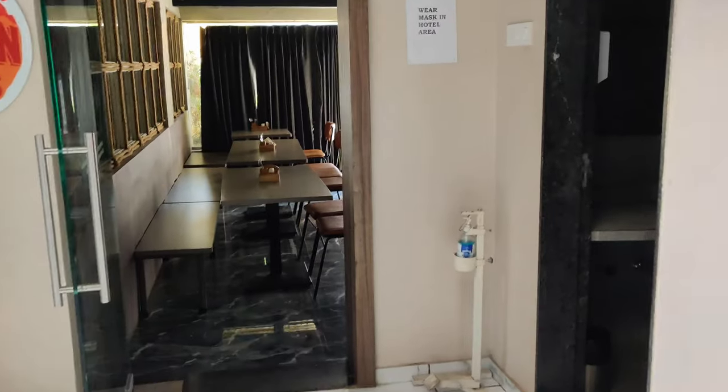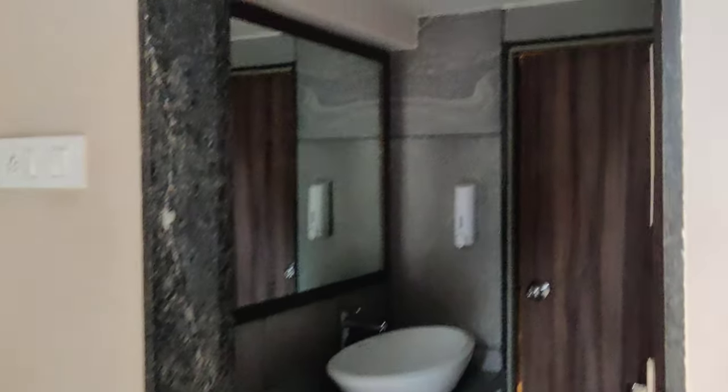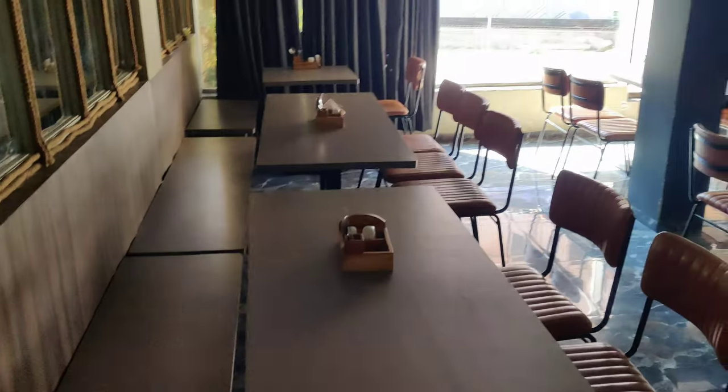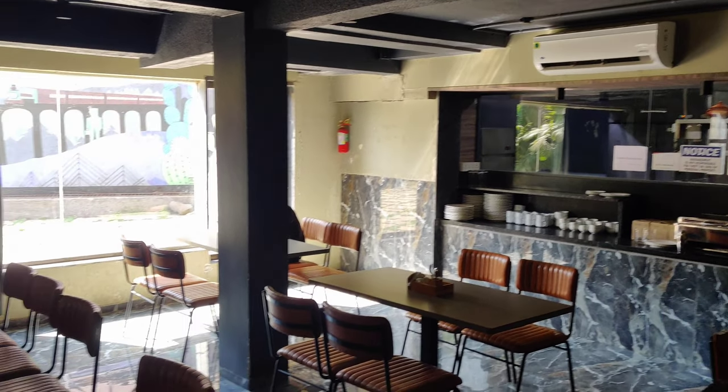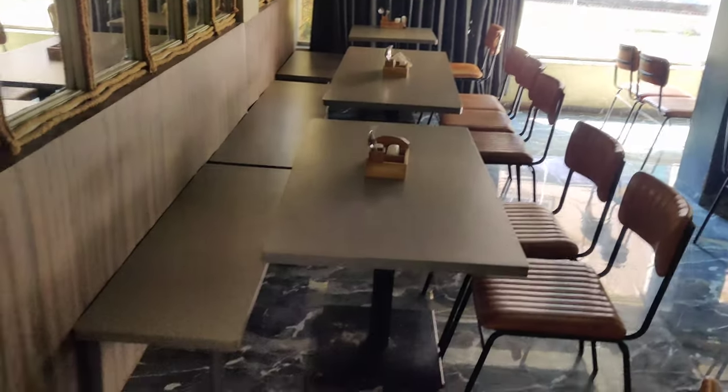There is a public washroom for staff and resort guests. There is also a canteen area — if you have breakfast included in your room or want to order dinner, you can definitely come here to the canteen.